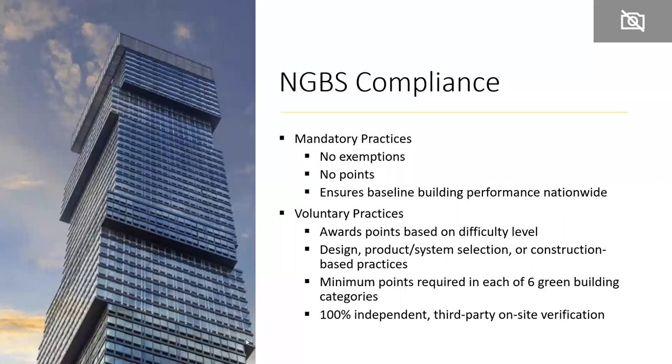NGBS is comprehensive in that it looks to see not only was the building designed to be high-performing, but was it actually constructed to be high-performing? One of the things that makes NGBS so rigorous is that there are minimum points required in each of the six green building categories. NGBS Green certification has 100% independent third-party on-site verification.